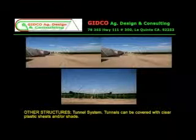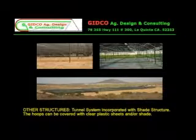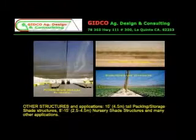Widespan retractable shade structures allow several panels to be pulled at the same time. Tunnel systems can be covered with clear plastic sheets and/or shade. Tunnel systems can also be incorporated with a shade structure, where hoops are covered with clear plastic sheets and/or shade. Other structures and applications include 15-foot tall packing and storage shade structures, 8 to 15-foot nursery shade structures, and many other applications.